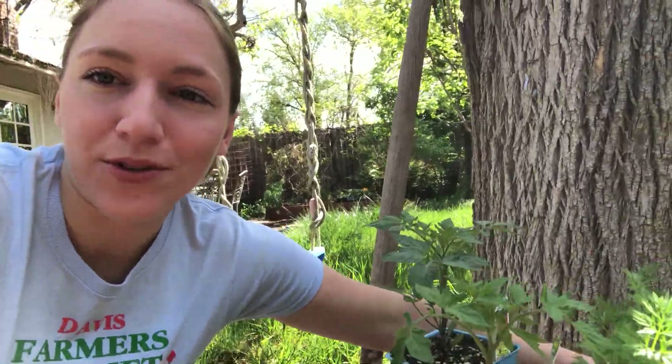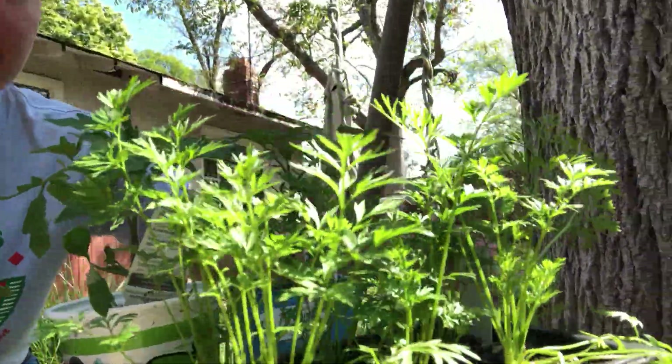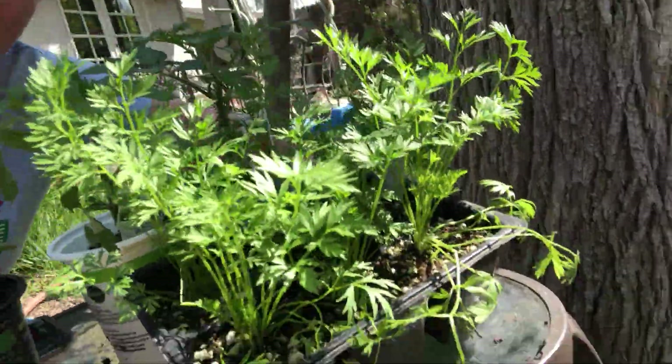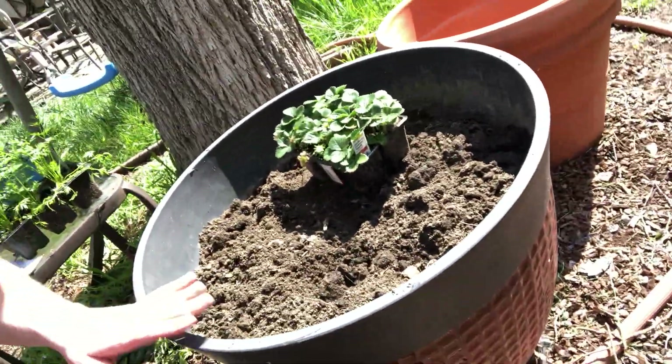Today we're also gonna plant some strawberries. We have some strawberry seedlings right here. Oh, these are the carrots — these are the carrot seedlings. So we're gonna plant some carrot seedlings; usually you just plant those as carrot seeds, not as seedlings, but we saw them and they looked really yummy. And then over here are the strawberries — we're actually gonna put them in this nice pot because they kind of like to take over and we don't want them to take over our garden.